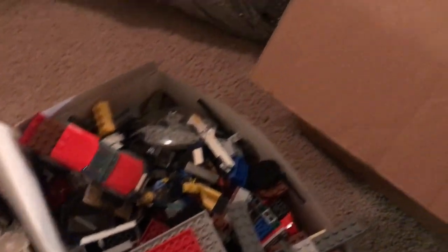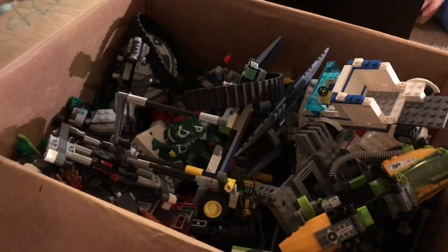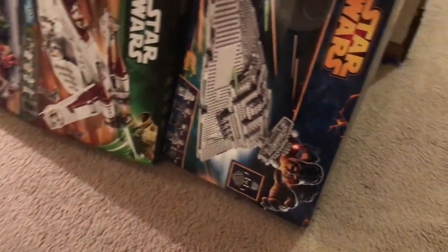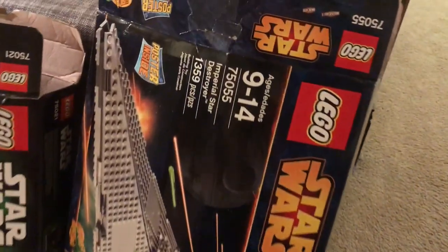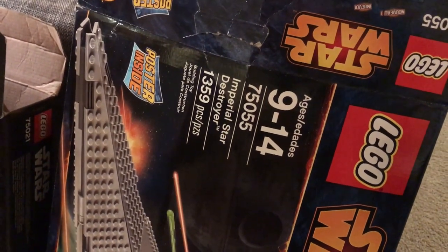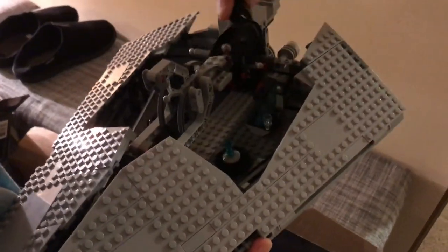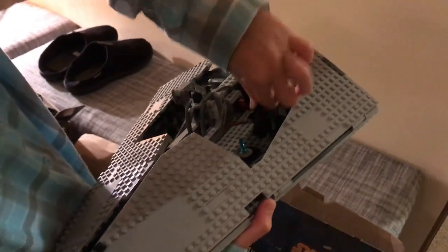There's some city police stuff in here, and a lot of sets that are kind of partially built. In addition, we got three sets that I hope are complete. This is set 75055, the Imperial Star Destroyer. That thing is nearly complete if not complete — and Vader is in there! Figs are always good. So that's set number one.